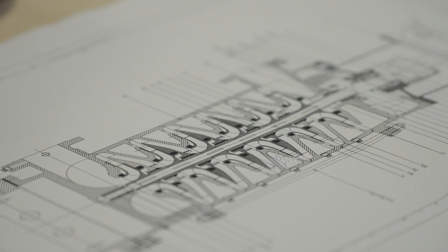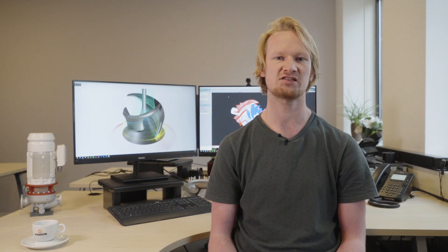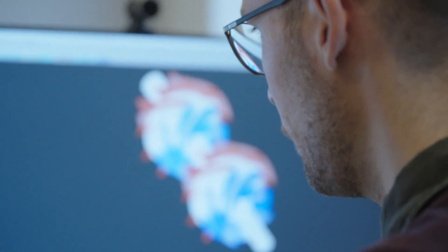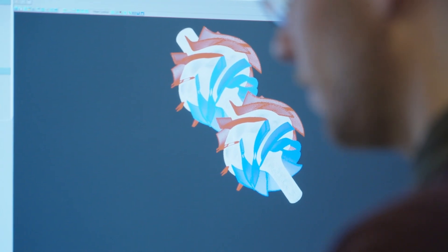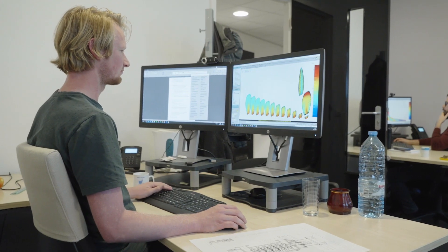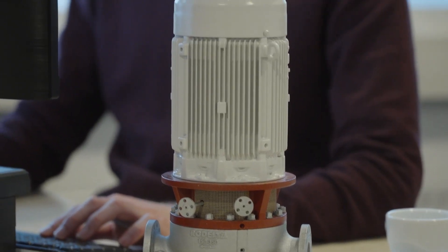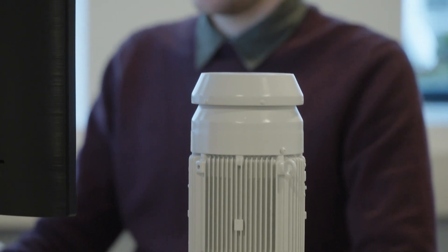In the past, hydraulic pump components used to be optimized using a trial and error method, where multiple designs were produced and tested, and the best performing design was chosen as the optimum. Nowadays, we have CFD simulations available, in which we can optimize before entering the production stage. This way, we can get cutting-edge designs which are right the first time.